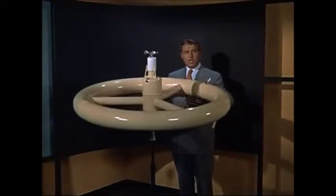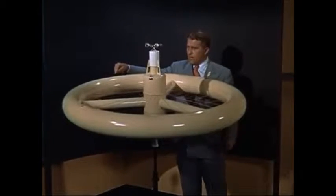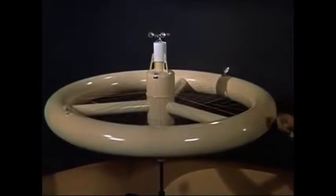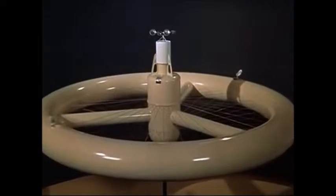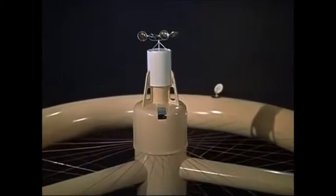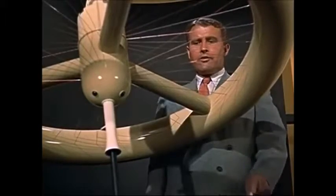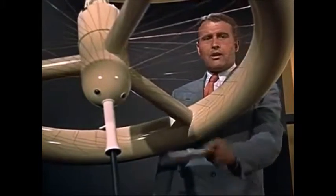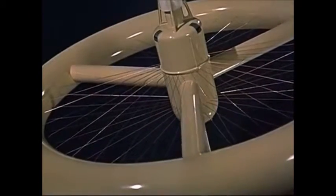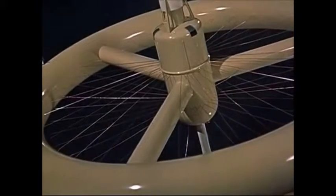Our space satellite will have the shape of a wheel, measuring 200 feet across. Its outside rim will contain living and working quarters for a crew of 50 men. Just below the radio and radar antenna is the atomic reactor. Its heat will be used to drive a turbo generator, which supplies the station with electricity. Access to the station will be through an airlock in the hub. The three large spokes are elevator shafts, and the small pipes are used as condensers for the turbo generator and the air conditioning plant.